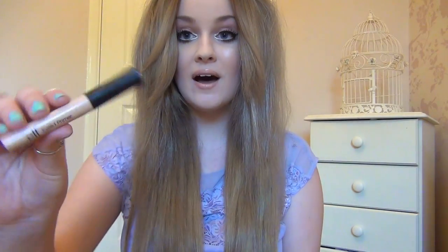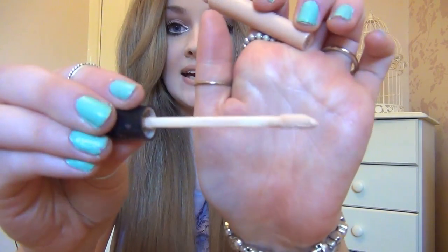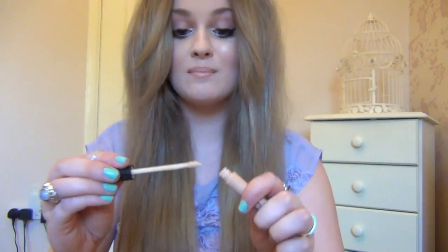First in the worst section is the eyelid primer. I don't tend to wear eyeshadow too much anyway, but when I did use this it just made no difference whatsoever. It looks like this but it really didn't help at all — I might as well have not worn it. I just really do not recommend this.